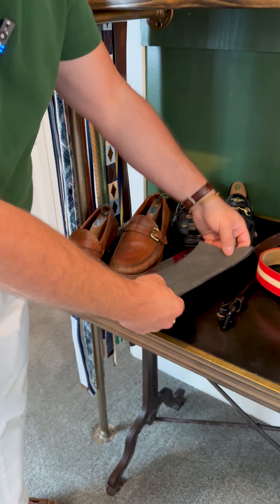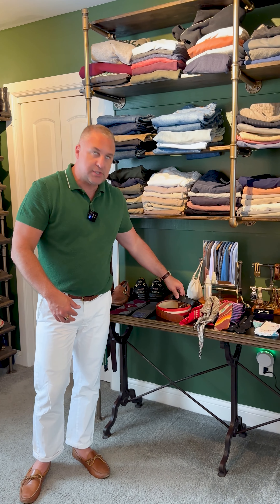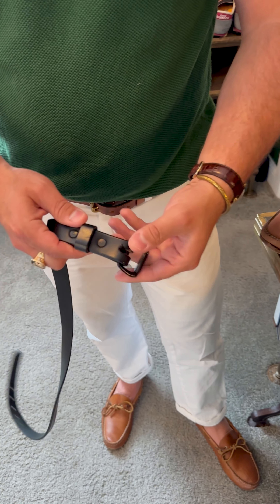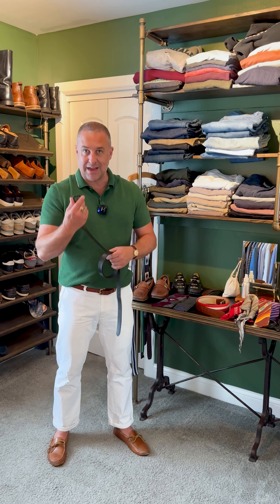Then we go into belts. Belts — you should always have, once again, a brown belt and a black belt. You always want to match your shoe to your belt. You've got to do it, guys. I really like having different types. Sometimes I want silver, sometimes I want gold. The ones I sell at the store, you can do a black on black, so this will go with everything.